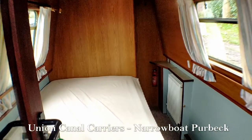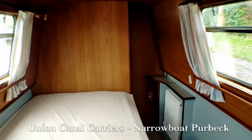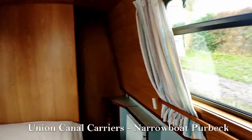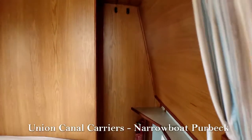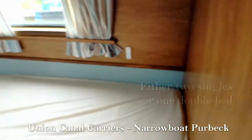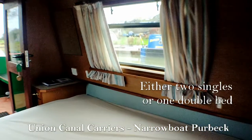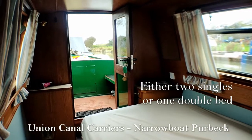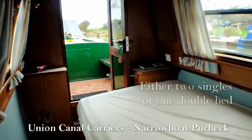If we enter through the front of the boat, as you can see here, you enter straight into the bedroom area. That's because Purbeck is actually our first reverse layout boat, so this means that the bed is at the front and the kitchen area is at the back of the boat. Here we've got your bed — this is either two single beds or one double bed as I mentioned.